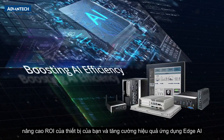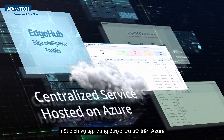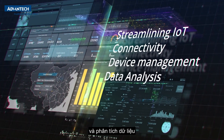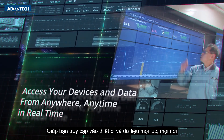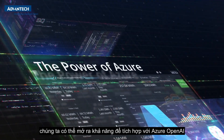Device On enhances your device ROI and boosts edge AI efficiency. And finally, there's Edge Hub — a centralized service hosted on Azure, streamlining IoT connectivity, device management, and data analysis.